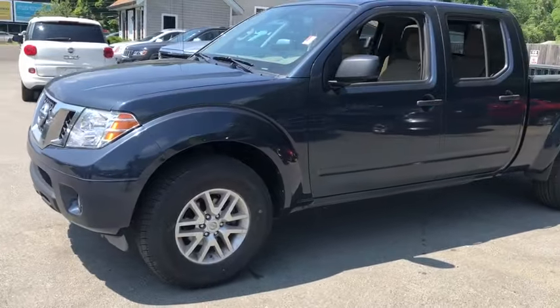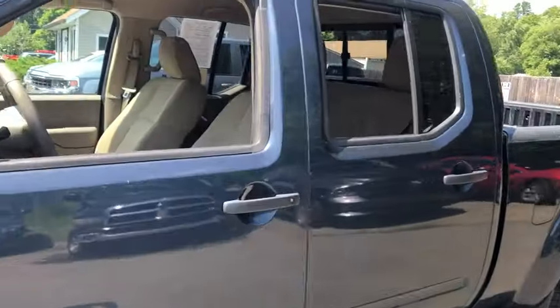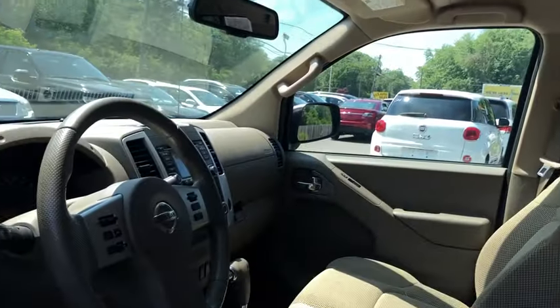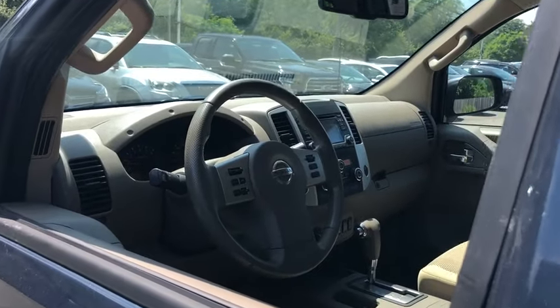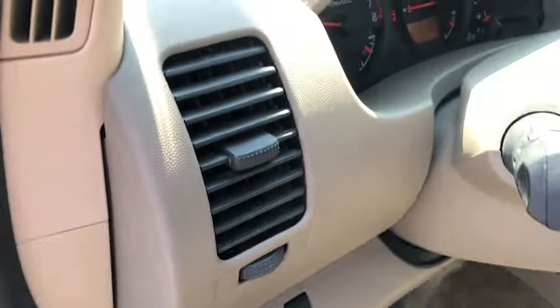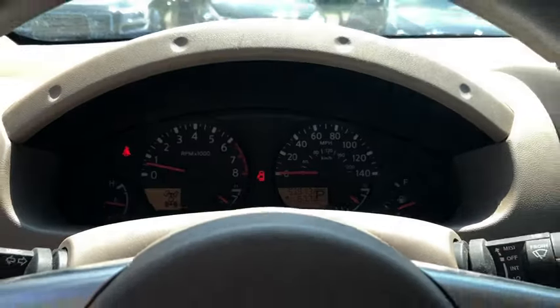Here are some of this vehicle's great options: traction control, stability control, Bluetooth, automatic transmission, cruise control, remote power door locks, power windows, speed proportional power steering, tachometer, power mirrors, tilt steering wheel, head-up display, and privacy glass.